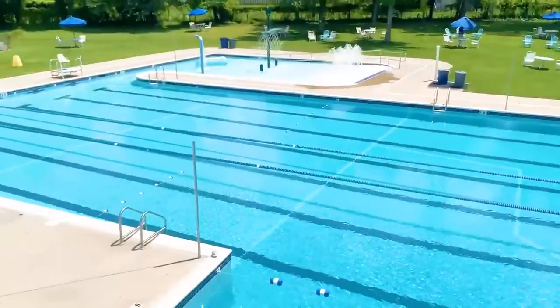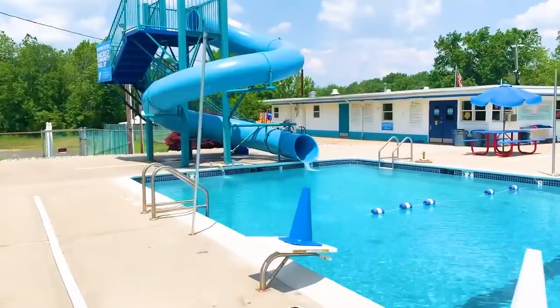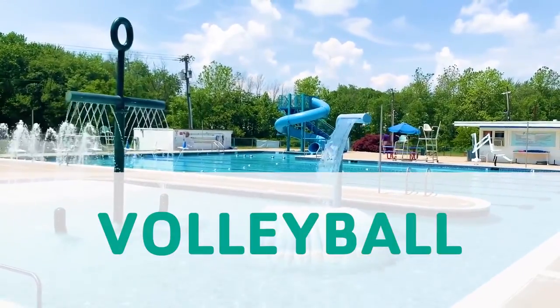Our Oak Quest Community Pool location offers an expansive outdoor pool with a water slide, spray features, a kiddie pool, tennis, basketball, and volleyball games.